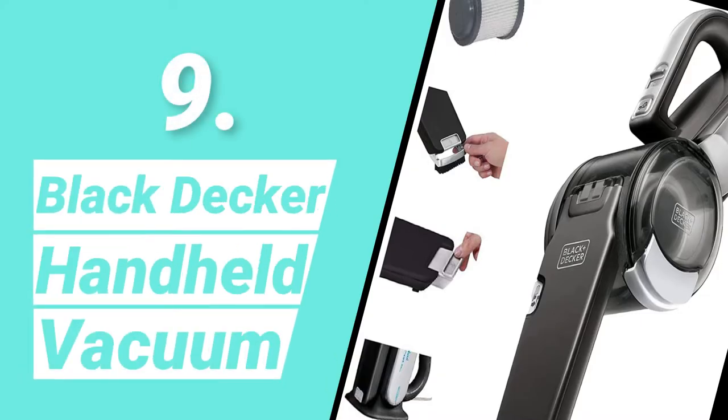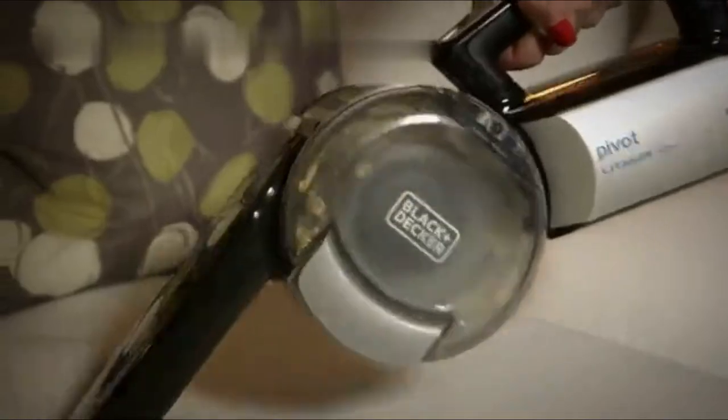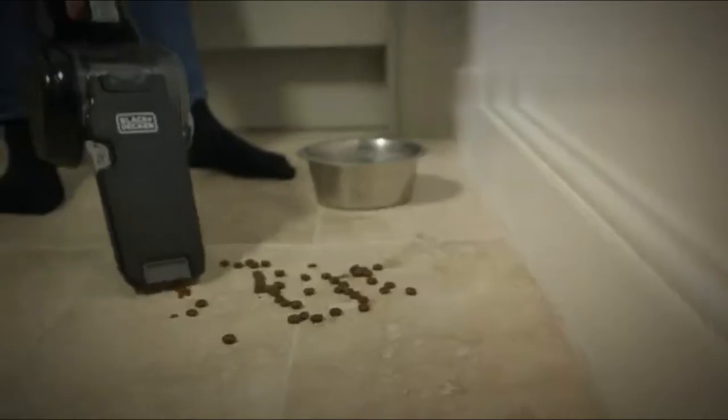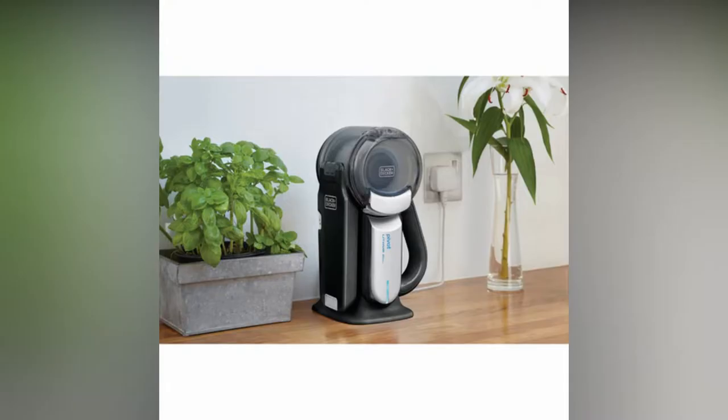Number 9: Black & Decker Handheld Vacuum. Handheld vacuum cleaners are great for cleaning sofas, kitchen surfaces, and spills on the move. They're compact, and a cordless dust buster is great for quick cleanups and general tidying. For bigger jobs, like cleaning a small apartment, one of their more powerful handheld vacuums is a better choice. A range of attachments and extensions may make cleaning easier.